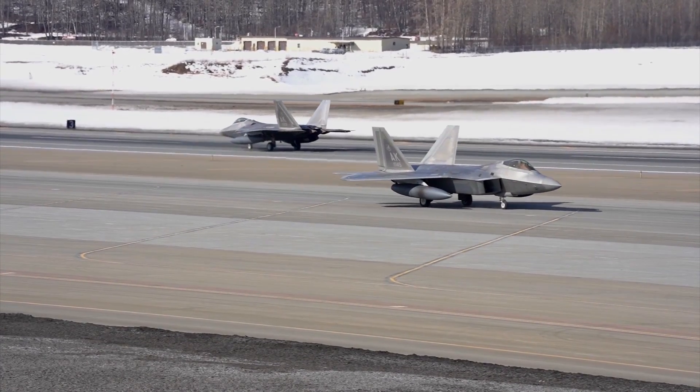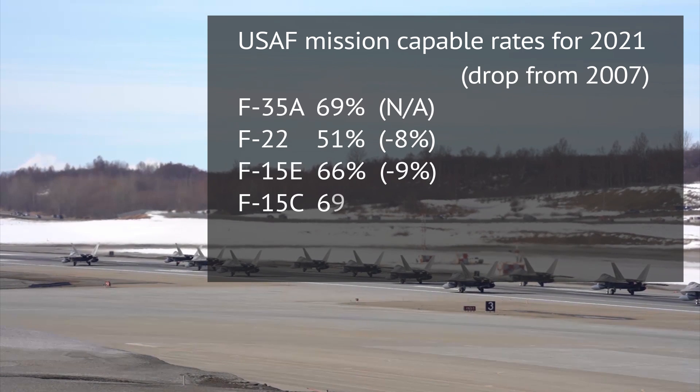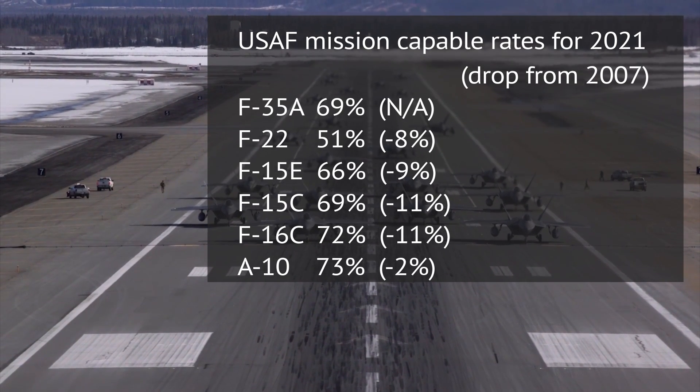The A-10's latest figure for 2021 is actually an uptick over the previous year, even though the plane has seen slightly better days in earlier years. All other types, however, are keeping up the negative trend. Their mission-capable rates slid down from 2020, and while there were some good years recently, the overall trend when viewed since 2014, and especially since 2007, paints a fairly grim picture.